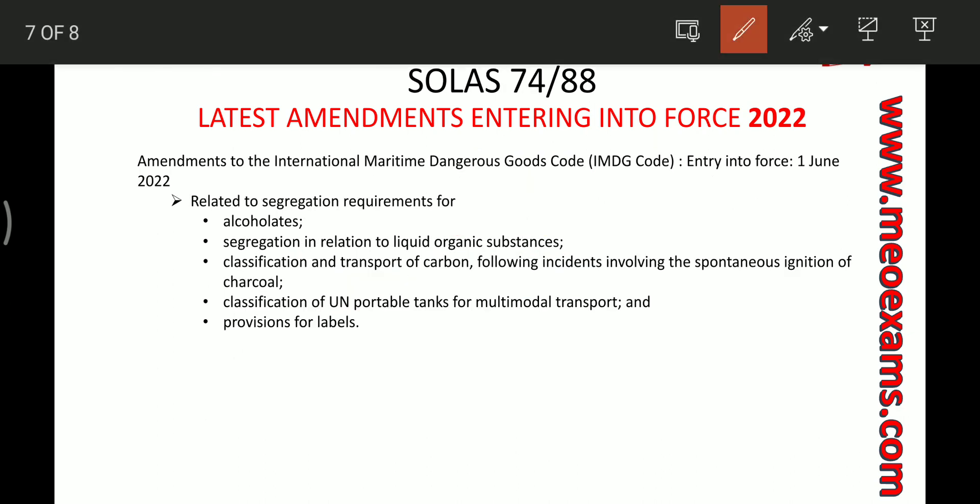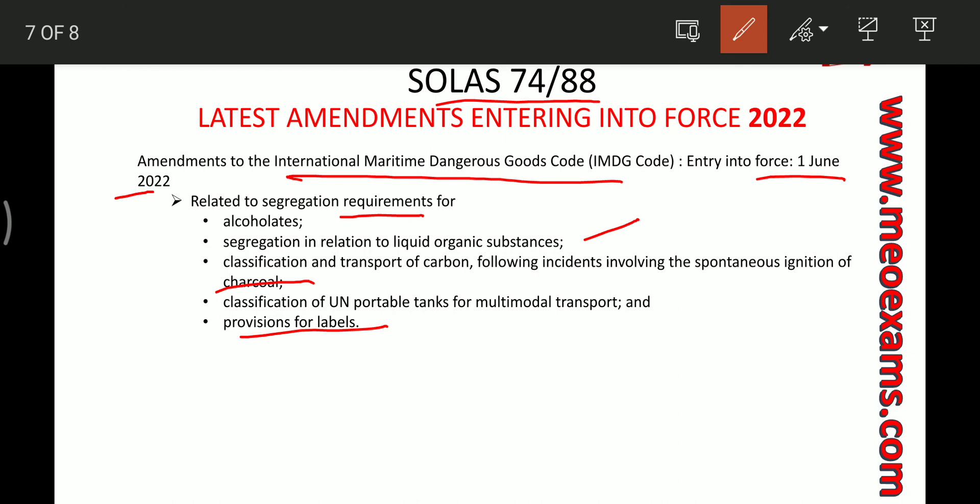For SOLAS, the amendment is to the IMDG Code — the International Maritime Dangerous Goods Code — and will also enter into force from 1st June 2022. This amendment relates to segregation requirements for alcoholates, segregation of liquid organic substances, classification and transport of carbons following an incident involving spontaneous ignition of charcoal, classification of UN portable tanks for multimodal transport, and provisions for labels.